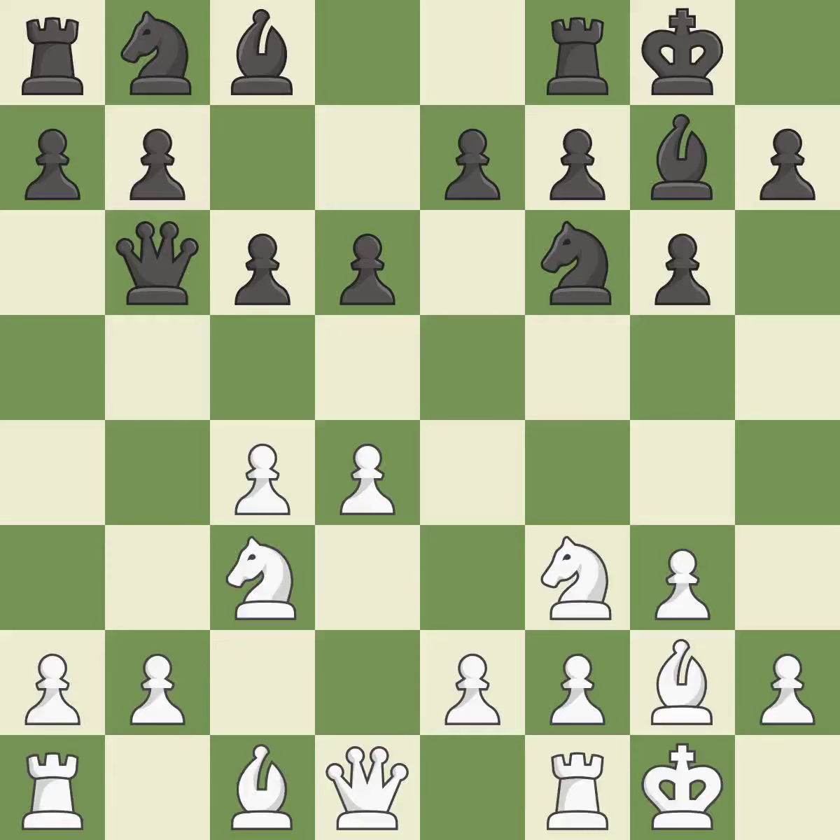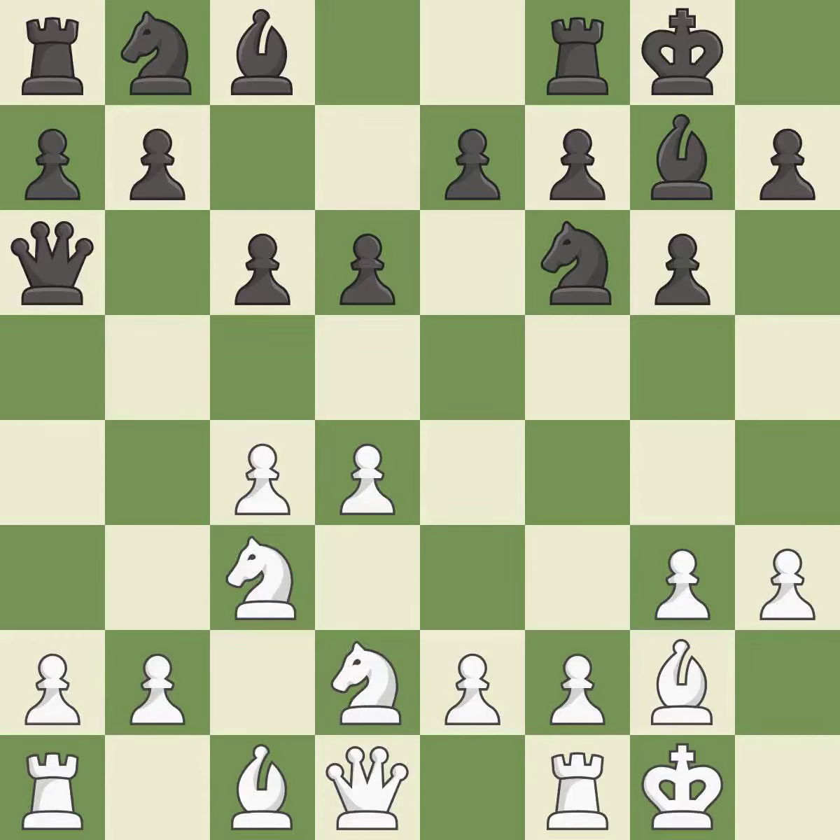A queen moves off of its beginning square and into the action. It is the final book move. This defends the attacked pawn — it is best. This develops a knight from its starting square, activating it — it is quite good.